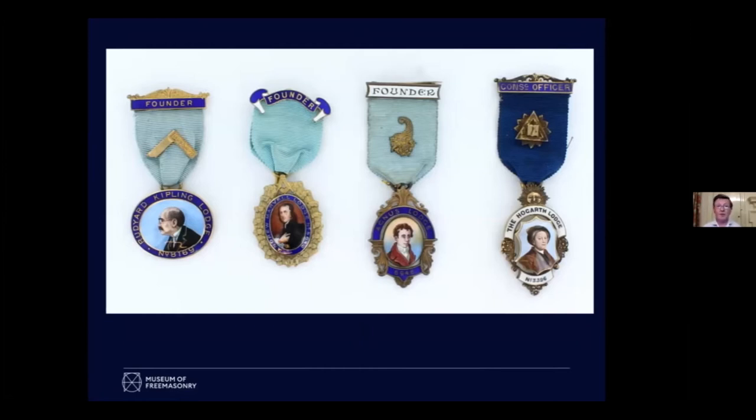By the 1860s jewel-wearing was very popular and the founders of lodges wanted to wear something. Rudyard Kipling — famous Freemason, author, poet. But the next one isn't a Freemason: Andrew Marvell. He was a metaphysical poet, politician, and satirist, but he was around in the 1600s — far too early to be in a proper Masonic lodge. So why is he on the jewel? The answer is he went to school in Hull and it's a lodge from Hull.